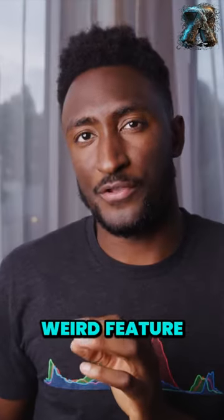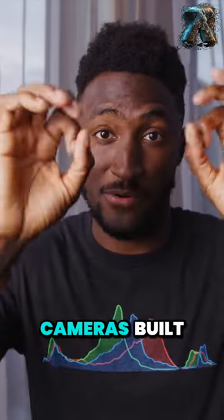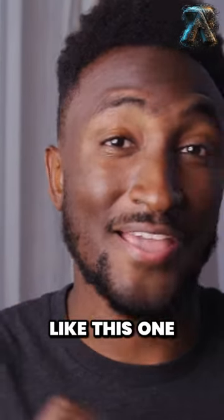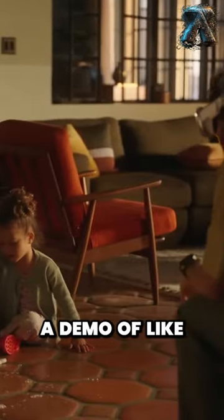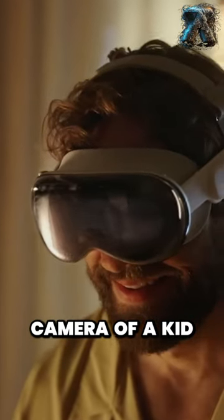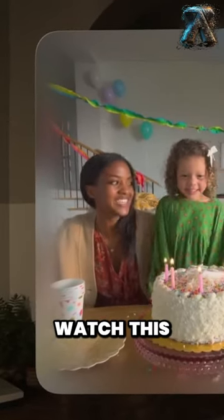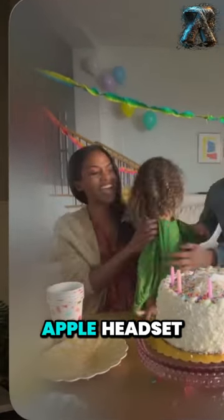And then there was also this kind of weird feature where you can take 3D photos and videos with the cameras built into the headset itself, and I did not like this one. There was a demo of a recording from a headset camera of a kid blowing out some candles on a birthday cake, and I got to watch this actual scene in the actual Apple headset.